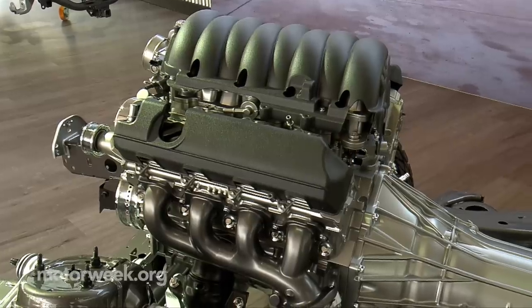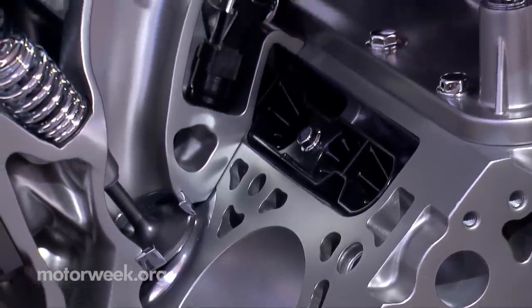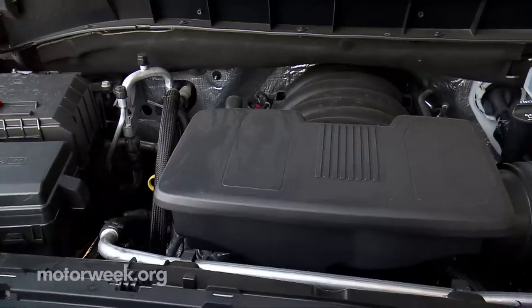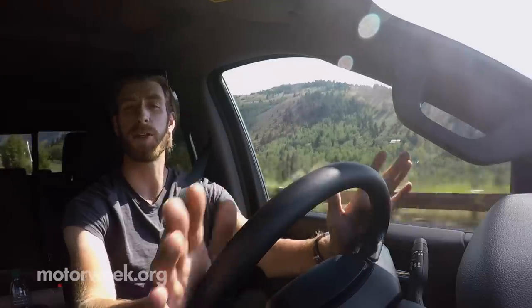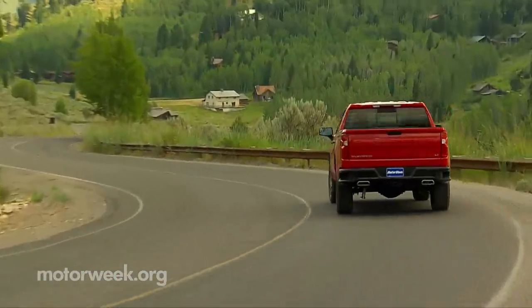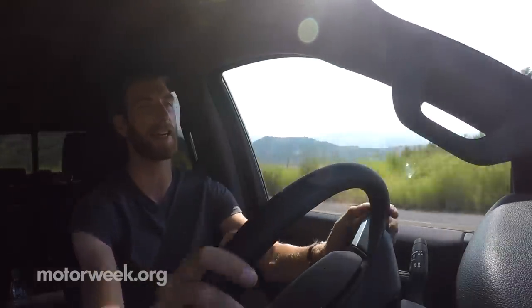There will be quite a few powertrain options offered in the new Silverado, including a turbo four-cylinder and an inline-six diesel. But on this trip, the trucks were split between the 355-horsepower 5.3-liter and 420-horsepower 6.2-liter V8s. You get two different transmissions between those engines: the 5.3-liter gets an eight-speed automatic, while the new 10-speed is only paired with the 6.2-liter right now.